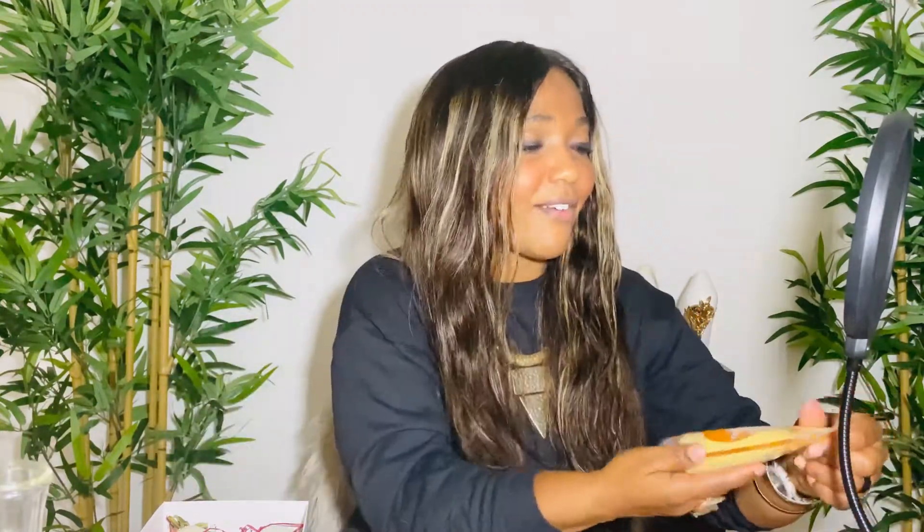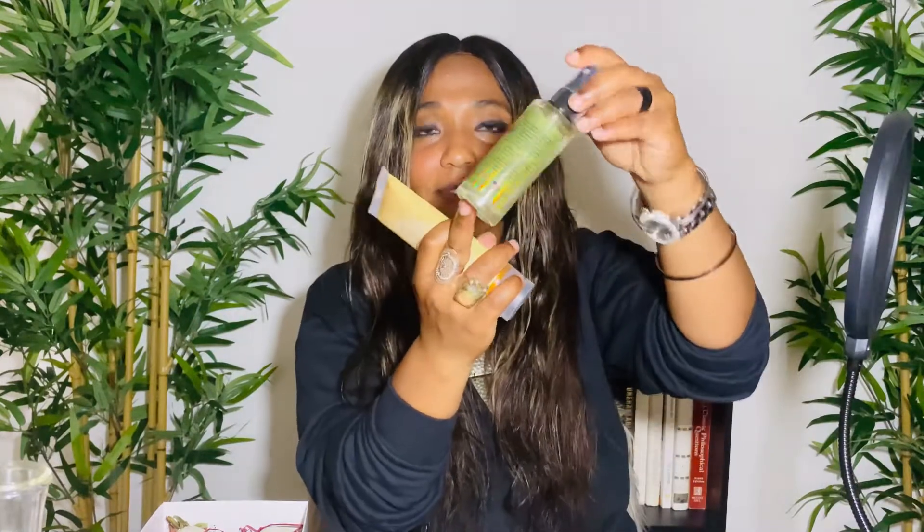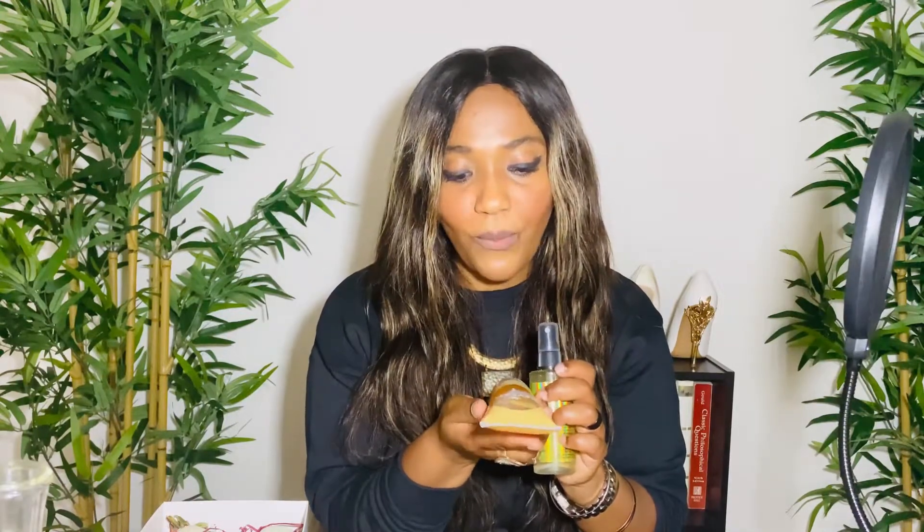Next we have Reveal You Skincare, their Rejuve Gold Collection. You can actually see the flecks of gold in it. This is their facial mist — I'm going to pop it in the refrigerator and use it throughout the day for moisturization, especially under the mask since your skin can get dry. They also have a lightweight gel moisturizer that gives you a little bit of glow.